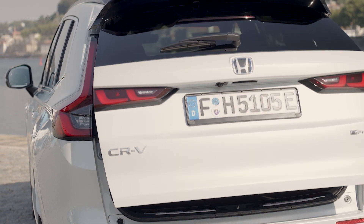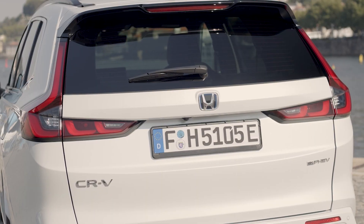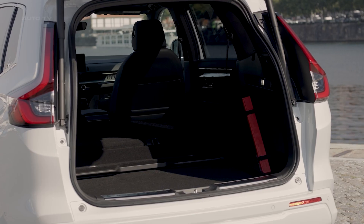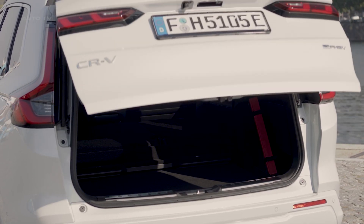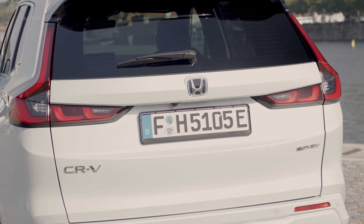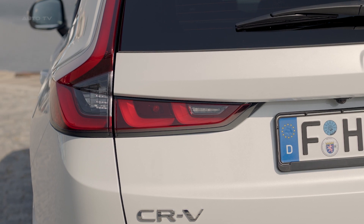The 2023 Honda CR-V PHEV models, especially the Sport and Sport Touring, offer a compelling package. They build on the general improvements of the 2023 CR-V and add significant value with their plug-in hybrid powertrain, improved driving experience, and additional features.